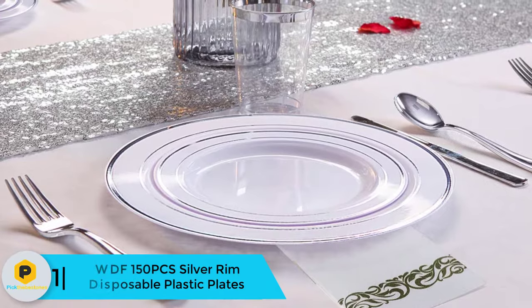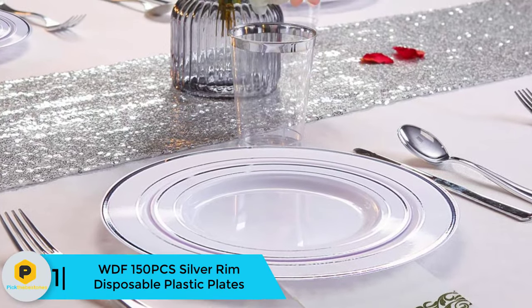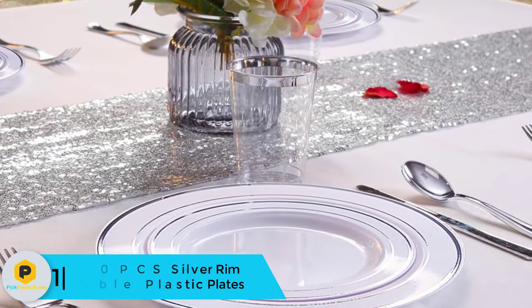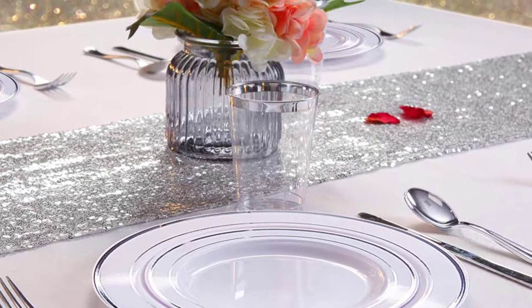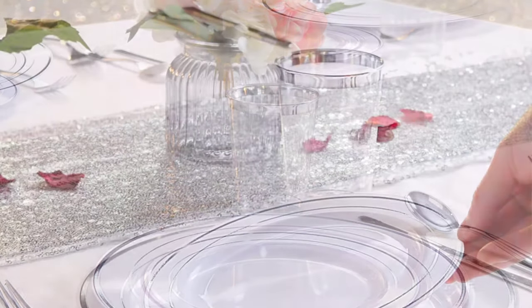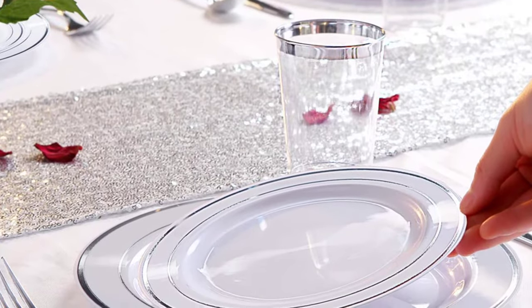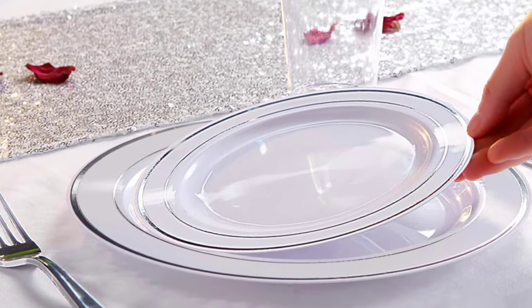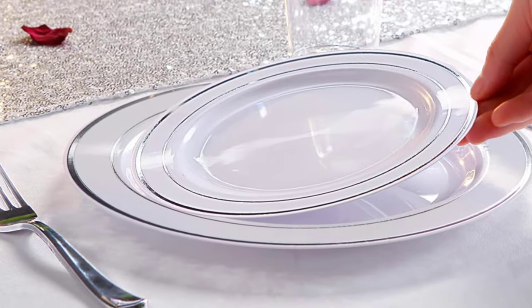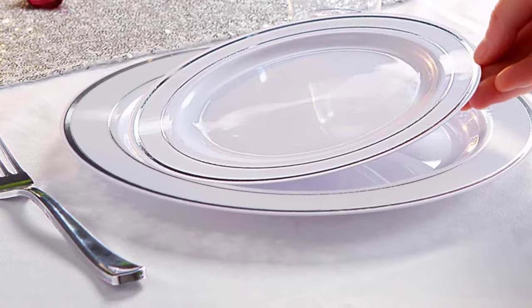And finally at number 1, we have the WDF 150-piece Silver Rim Disposable Plastic Plates. This is another disposable plastic plate set for your awesome party. The set is made with a beautiful design as well as sturdy construction to resist snapping, bending, or breakage. This set has 150 pieces including 25 hand napkins, 25 spoons, 25 forks, 25 salad plates, and 25 dinner plates.